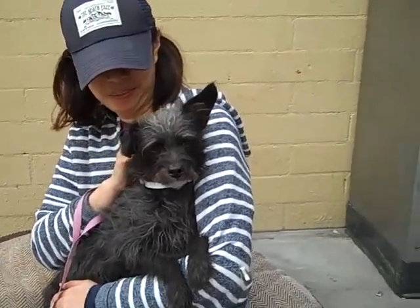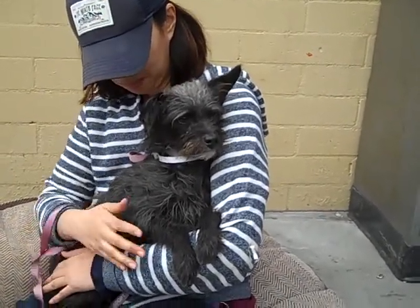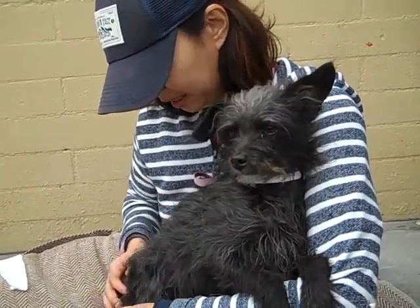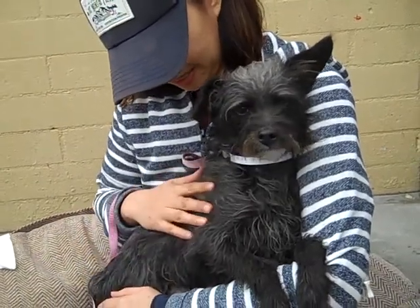He's got this wonderful little black and gray salt-and-pepper fur. He's long-haired, but is his fur coarse or soft? It's kind of terrier-like. Oh gosh, you're cute. He is really sweet.